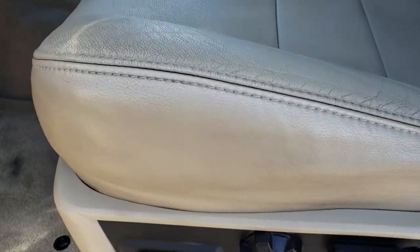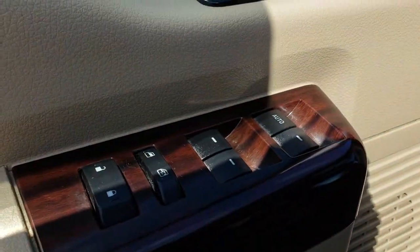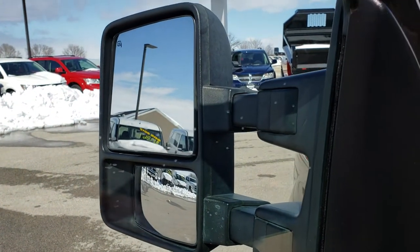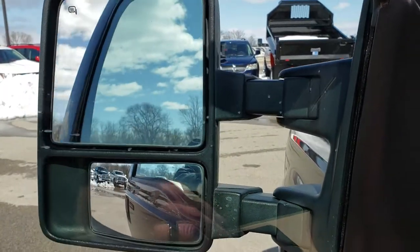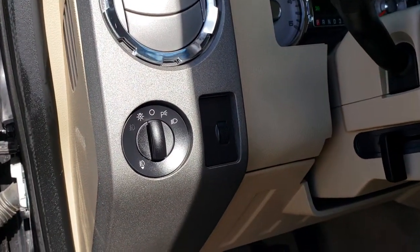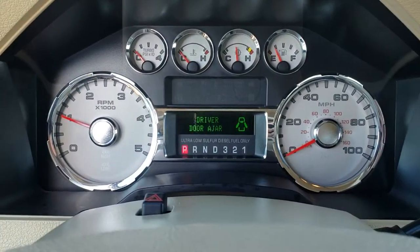Inside, this truck has the Lariat package, which gives you the tan leather interior. There are no rips or tears on these seats. It does have factory floor mats and the roof carpeting is nice and clean. It has power windows, power locks, and power mirrors. It has the telescopic tow mirrors — they telescope out and also power fold in. This is your memory driver's seat buttons. Auto headlamps.